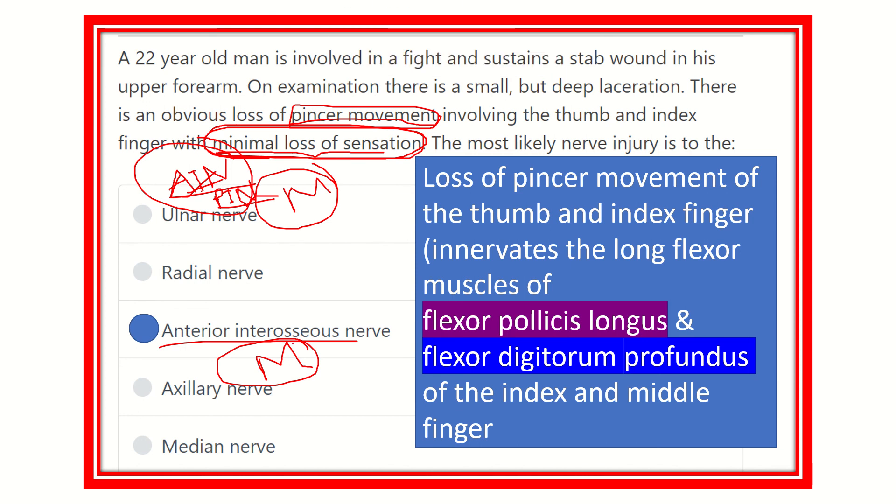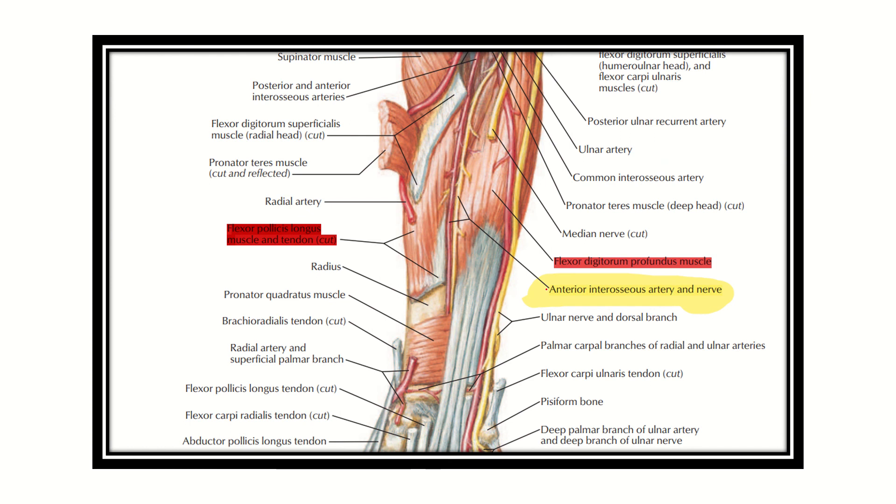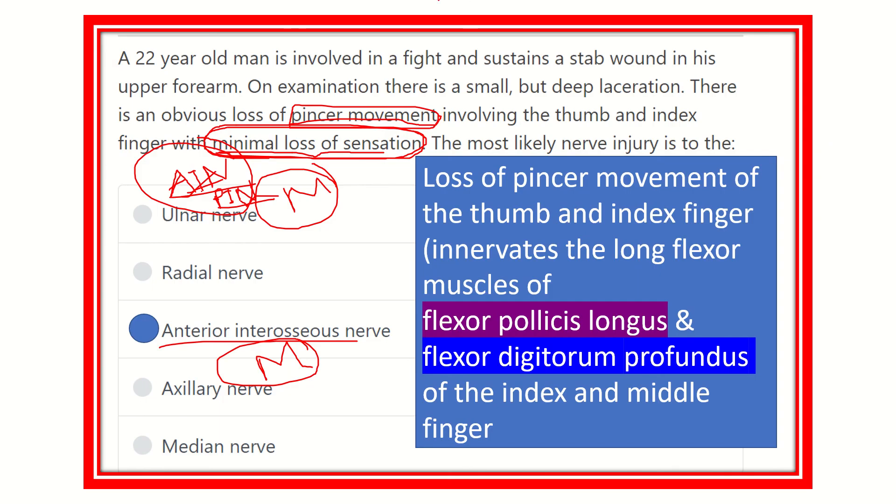Our final answer is the anterior interosseous nerve. It has only a motor branch, no sensory branch, and it supplies the important muscles of the forearm responsible for thumb and index movement. The posterior interosseous nerve also has only a motor branch and no sensory branch, but the flexor involvement confirms the anterior interosseous nerve as the answer. Thank you all.